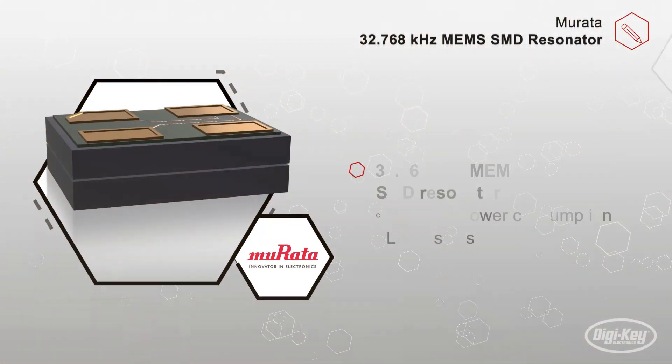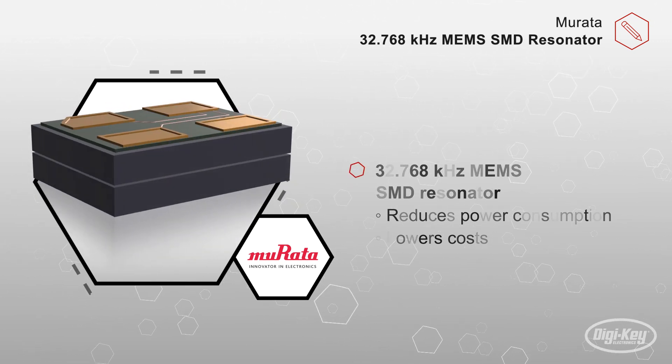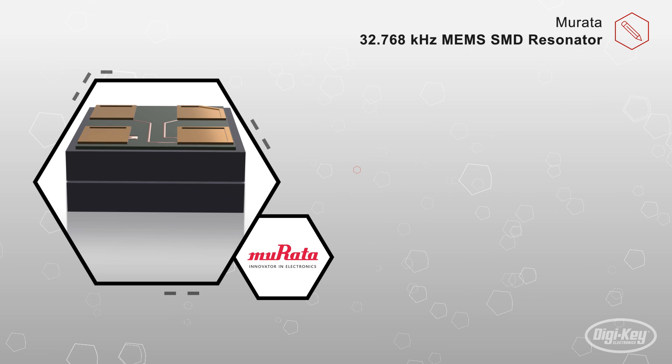These MEMS resonators achieve superb frequency accuracy and stable temperature characteristics without employing active elements. They also feature very low ESR characteristics, which currently are not achievable by quartz crystal resonators.